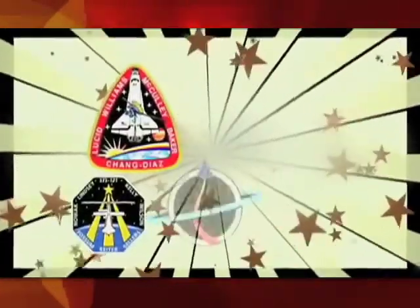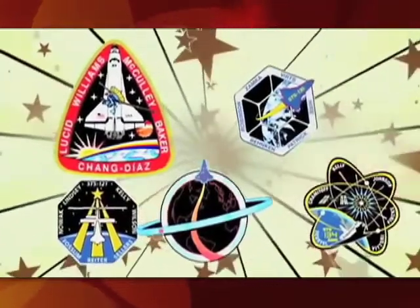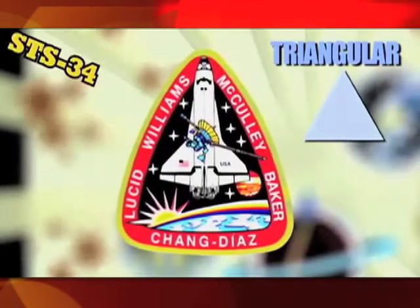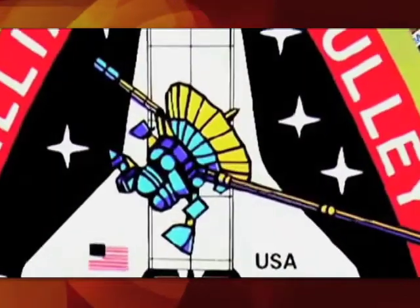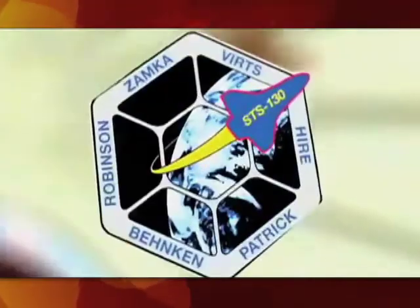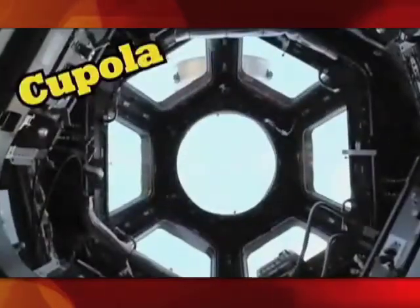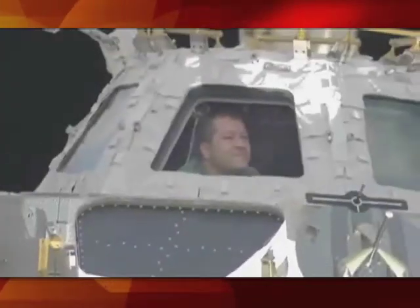Not all mission patches are simple shapes like circles or ovals. Some crews use the shape of the patch to explain more about their mission. The triangular shape of the STS-34 mission patch was the crew's way of representing the new frontiers of science, engineering, and technology. The satellite on the patch is the Galileo spacecraft, which was released from the payload bay of the orbiter and sent on its way to Jupiter. The shape of the STS-130 mission patch is actually the seven-windowed cupola, a special window designed for the International Space Station so astronauts can conduct experiments, control robotics activities, or make observations of Earth.